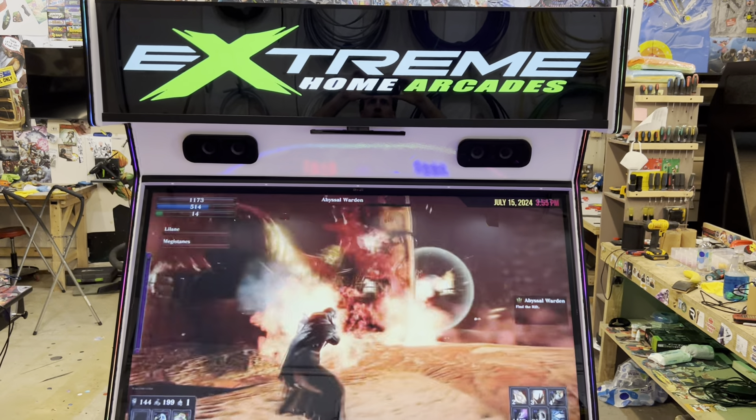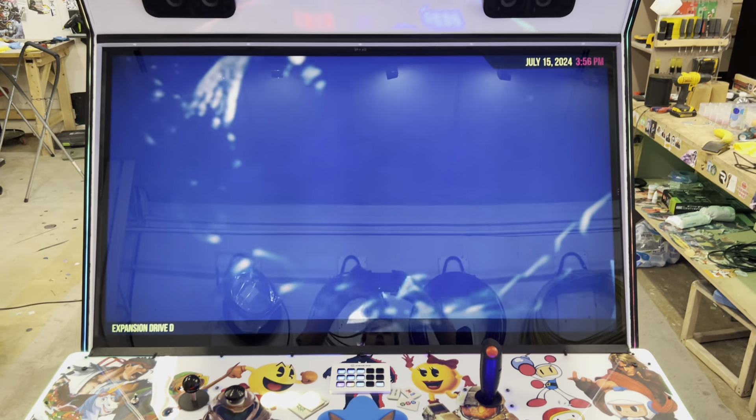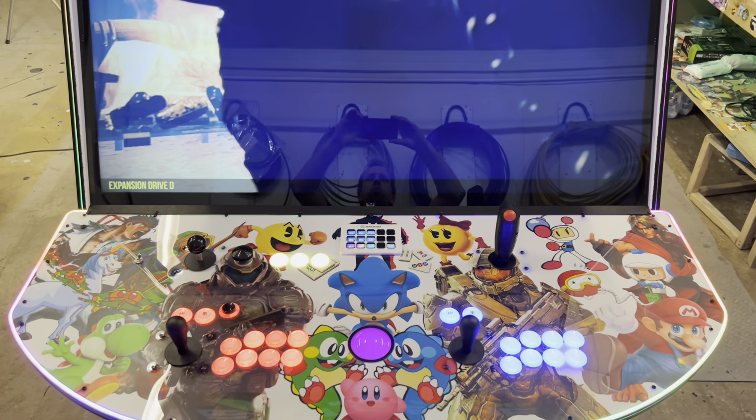Extreme Home Arcades here, bringing you a machine of the week. A gloss white character collage MegaCade, with two players.